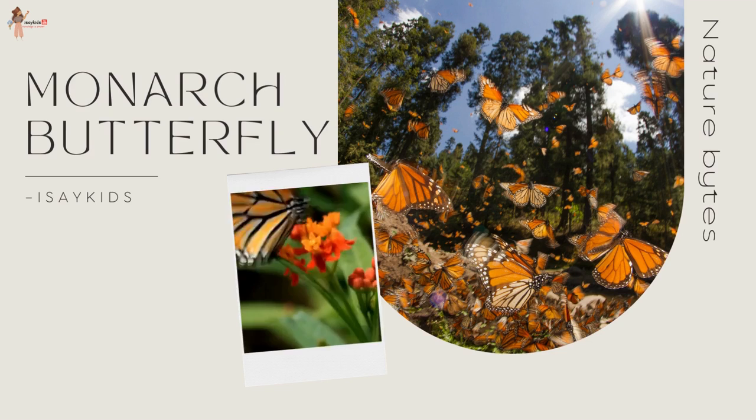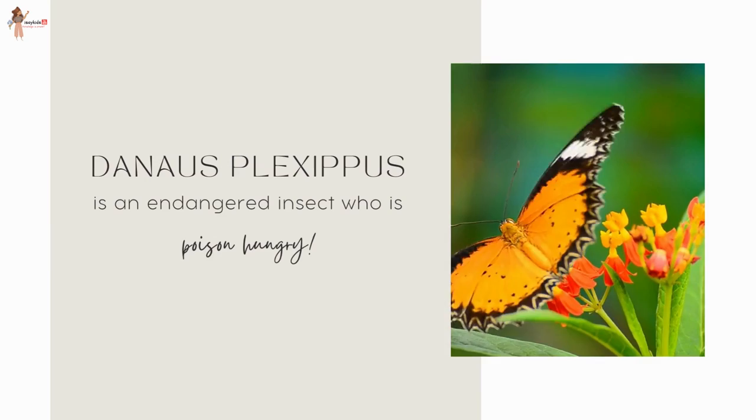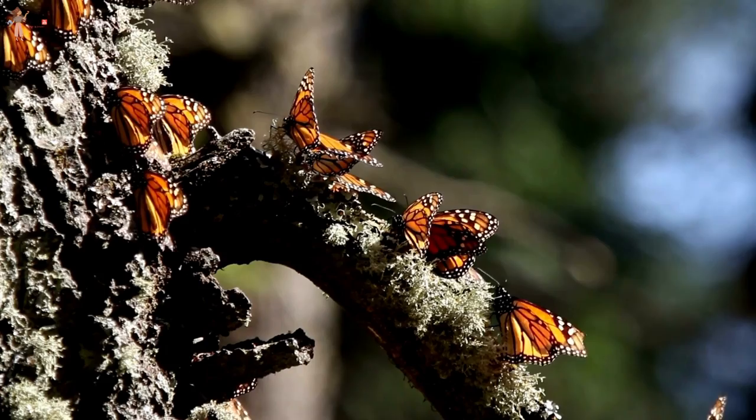How enthralling can a tiny butterfly be? If you're thinking 'not very,' let me surprise you. Danaus plexippus, better known as the monarch butterfly, is an insect which is poison hungry. What would that mean? Let me know your guesses in the comment section below — we'll come back to it in a while.